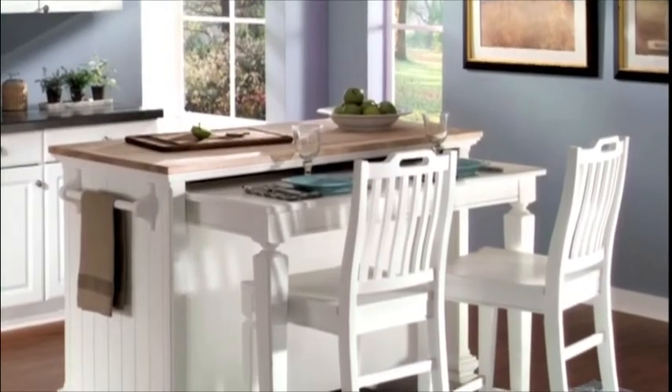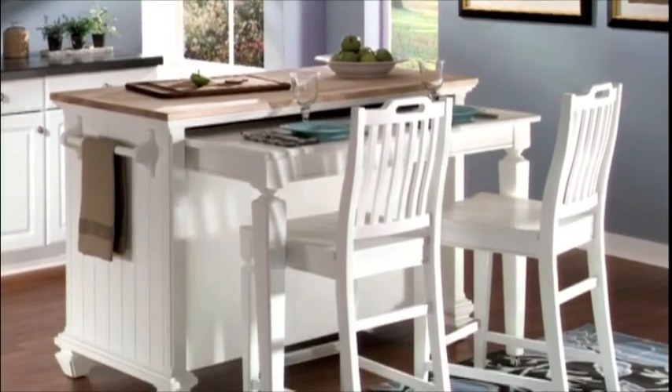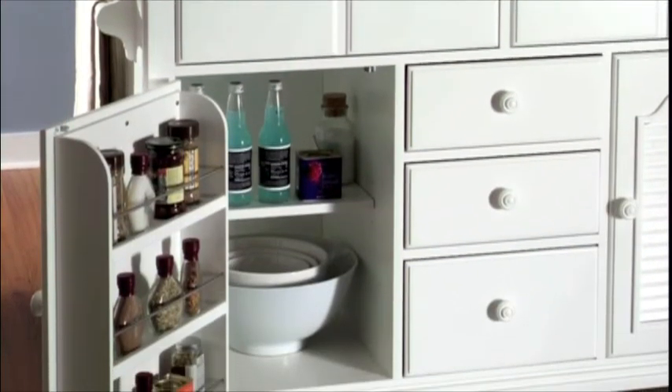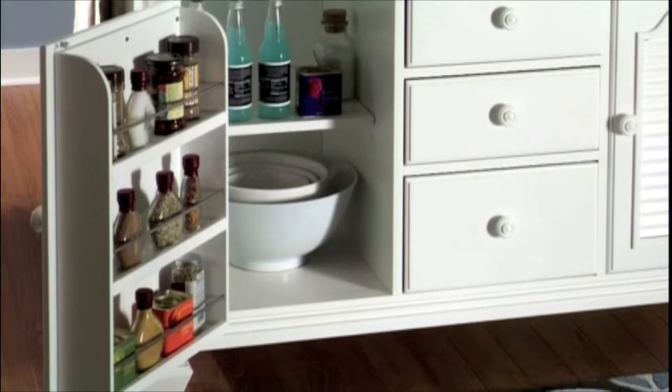The kitchen island features hidden pull-out seating to help you make the most of your space. Amazing built-in conveniences like a cutting board, spice racks, and tray dividers are built in.